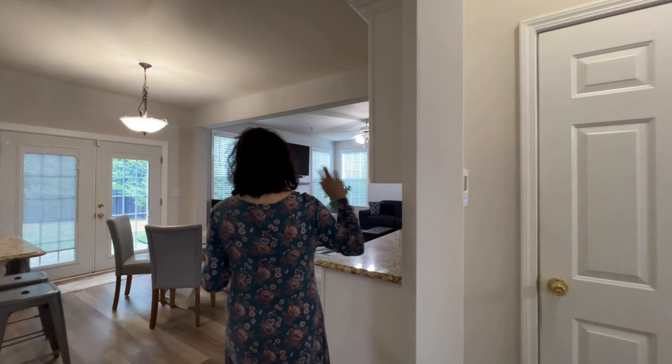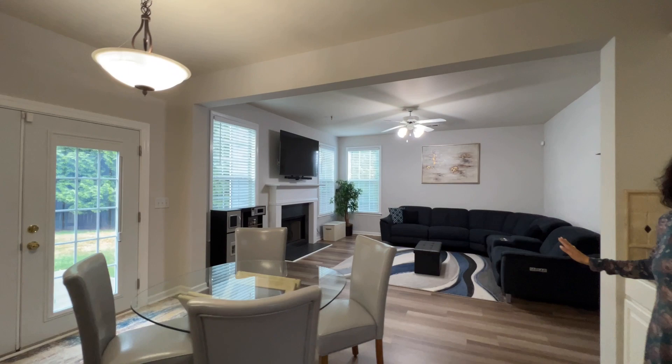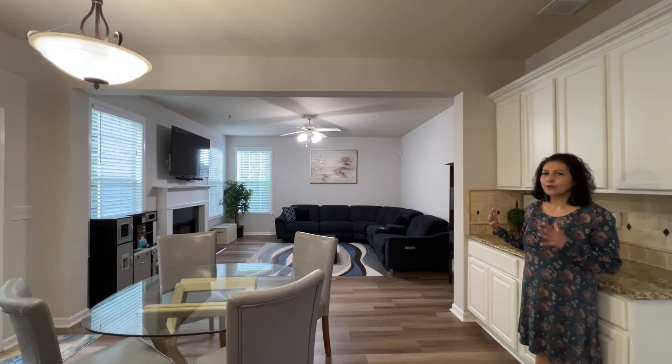New floors, beautiful new paint. This is lovely. The family room is huge — look at the size of that sofa, fireplace, all the privacy you want.